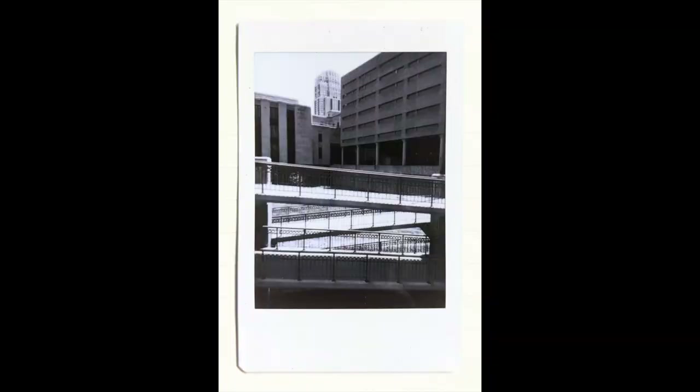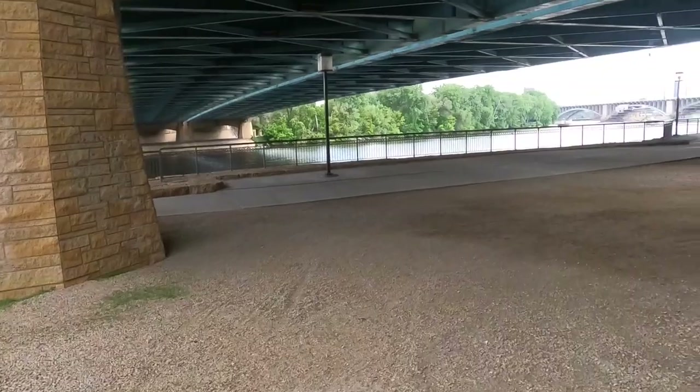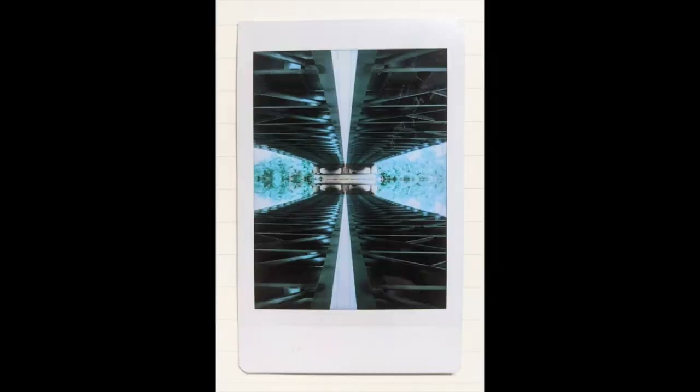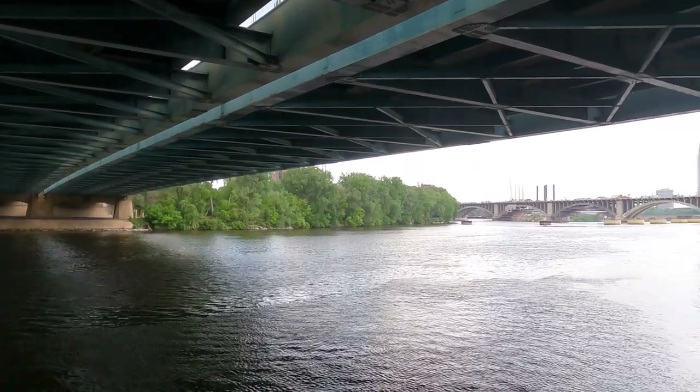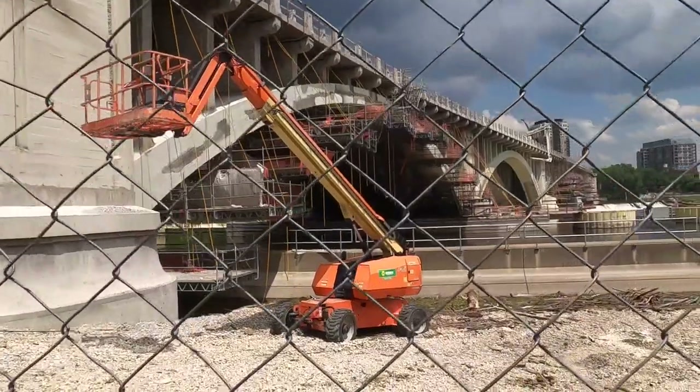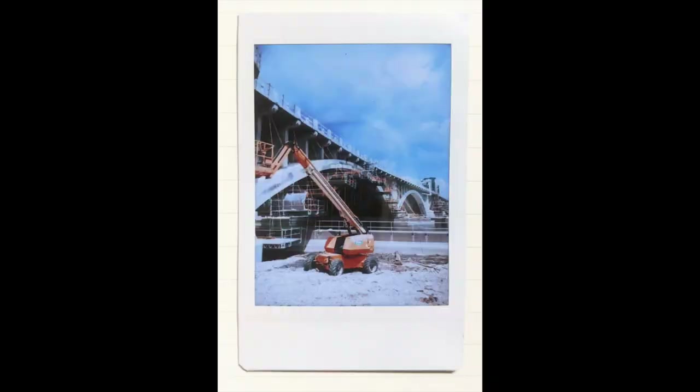I tested out the monochrome color setting in the Instax Evo and I do like it, though I wish it had a bit more contrast. Underneath this bridge I tested out the blue setting, which I think I like but I'm not sure yet. I've only taken two pictures with it, and you're about to see the other one — I think it worked out a lot better for this shot because of the contrast with that orange piece of machinery.